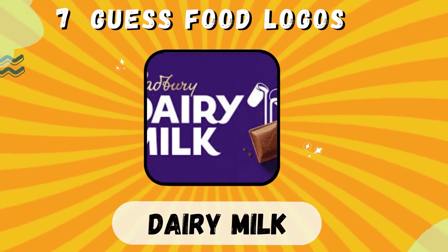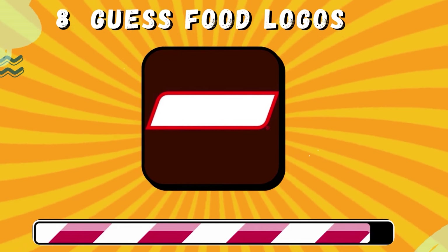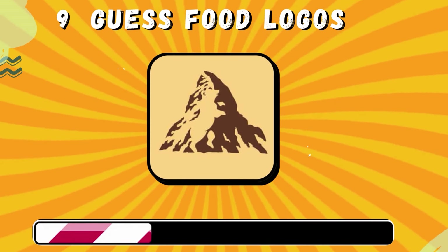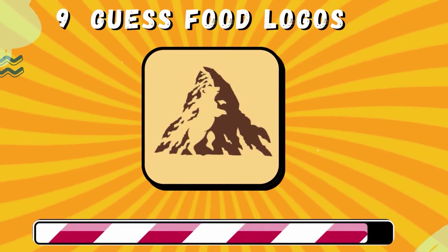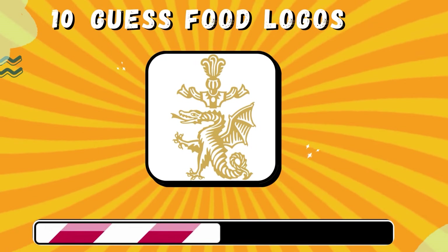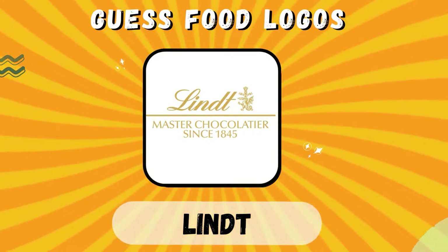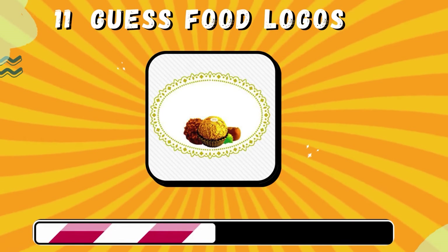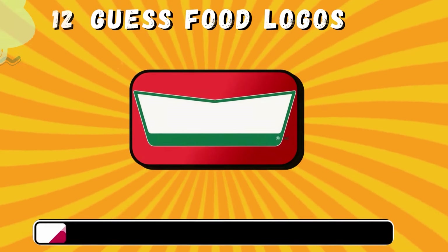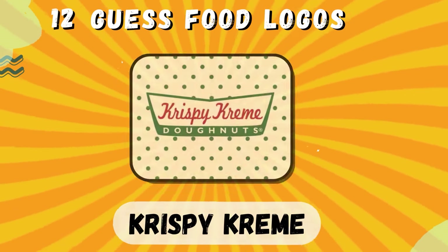Dairy Milk. Snickers. Toblerone. Lindt. Ferrero Rocher. Krispy Kreme.